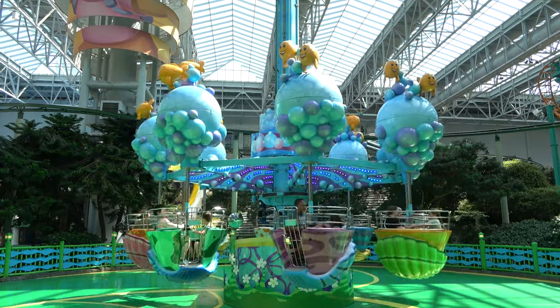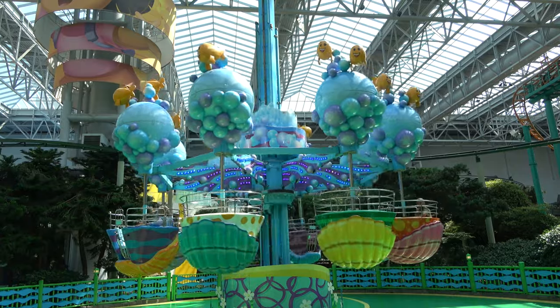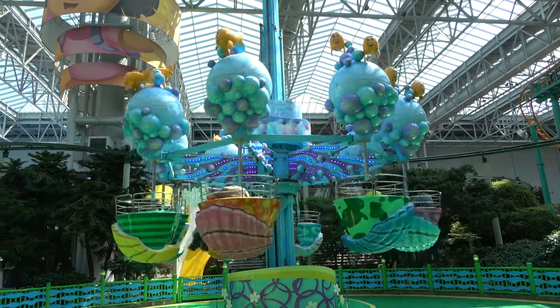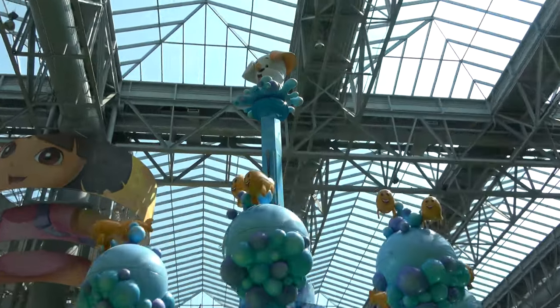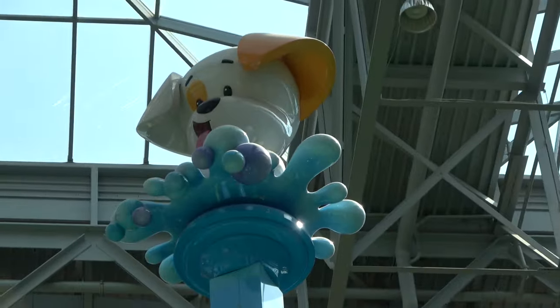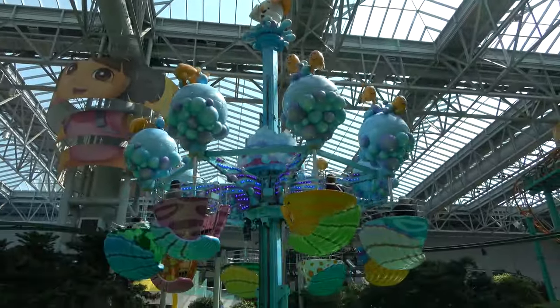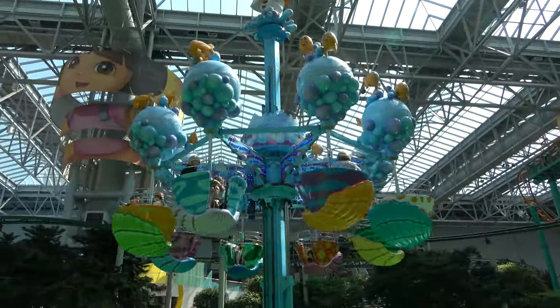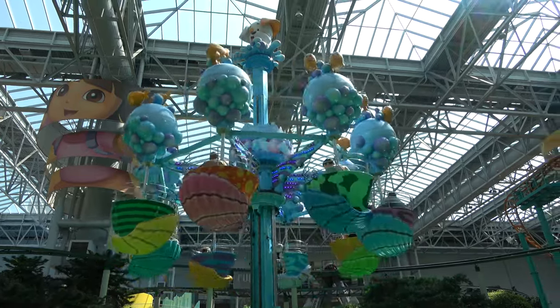The cuteness is strong here, and what might be the hardest ride name to pronounce in the entire mall — this is the Bubble Guppies Guppy Bubbler. Bubble Guppies is always on Royal Caribbean's ships too. You can see Bubble Puppy up at the top. This is one where if you want to spin, you can spin, and if you just want to enjoy a peaceful ride, you can do that too.